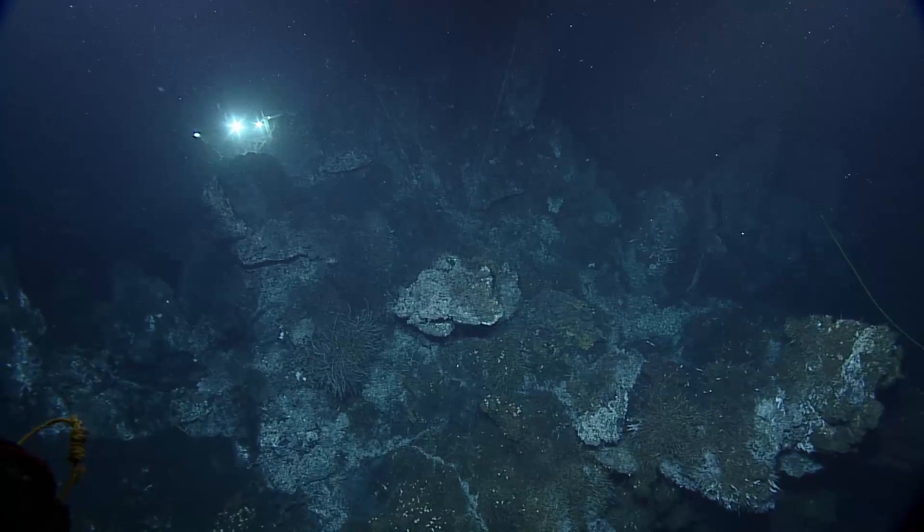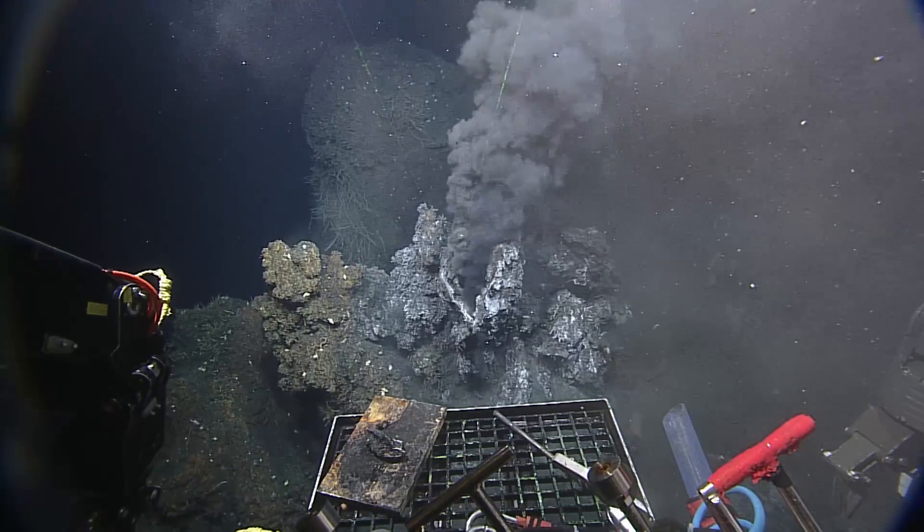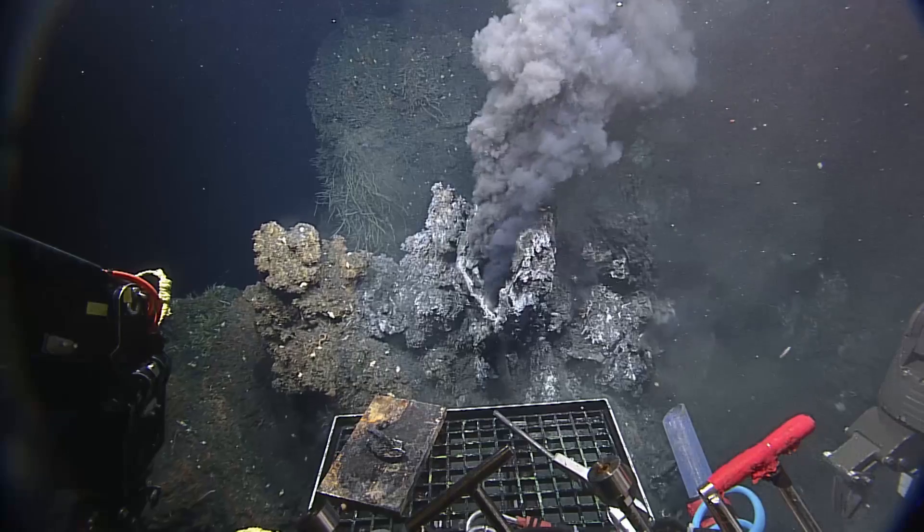Not only is this a complex environment, it's changing rapidly as a function of time as well. You can see some bits fracture and slide. New spires and vents are created all the time.